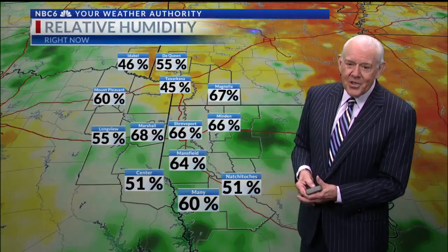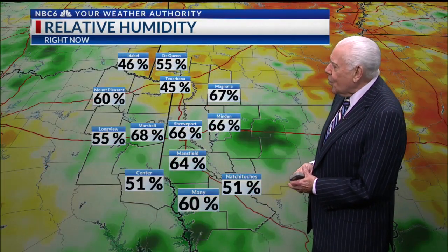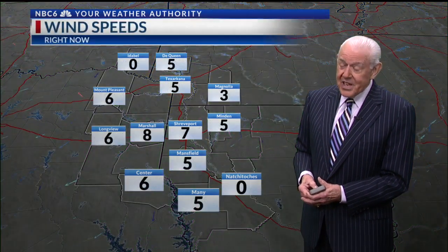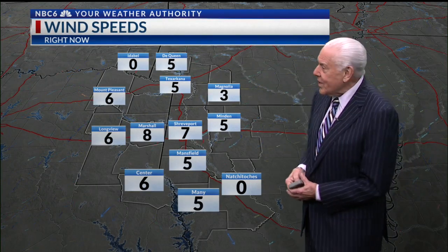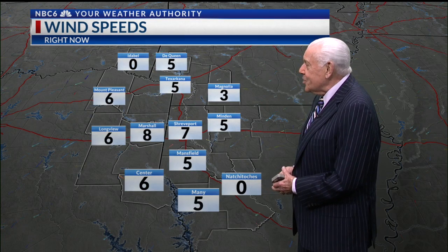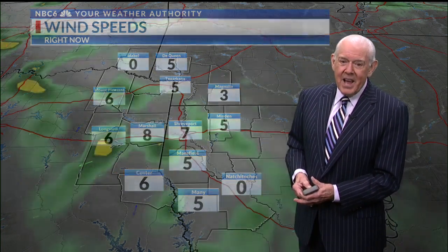Humidity levels are in the 50 to 60 percentile range — and I can testify that we do have humidity. It was a little hot out there with the pups today, a little bit of a sweaty day. Wind speeds don't help at all: zero in Natchitoches, zero in Idabel, and as we go into the rest of the area, three to about eight miles an hour. Not helping.